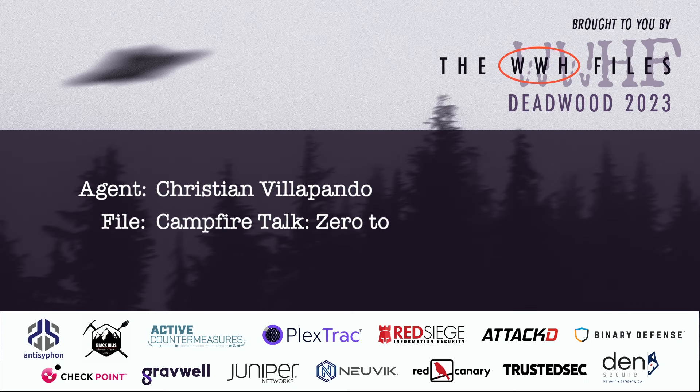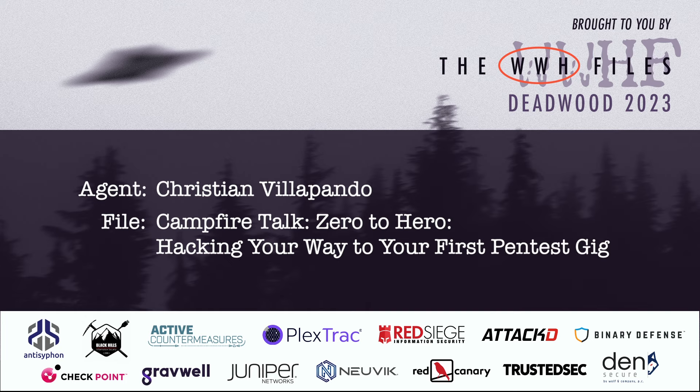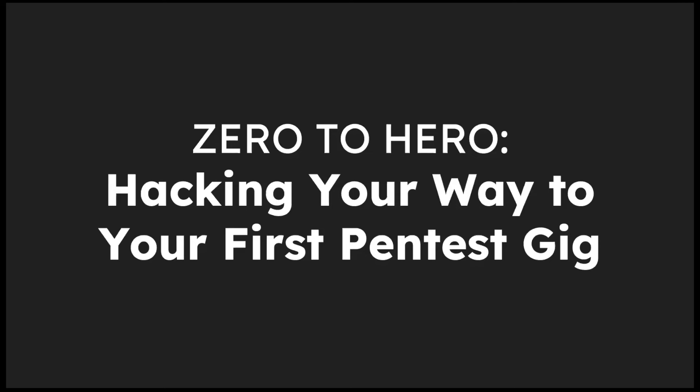Good morning, I'm coming in virtually from Manila, so it's very late here in the Philippines — exactly midnight. I'm not sleepy because I'm very excited to be here with you virtually. My presentation is about hacking your way to your first pen test gig.